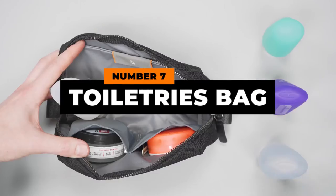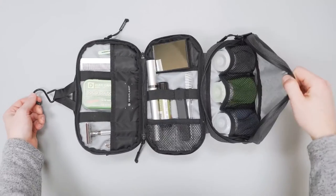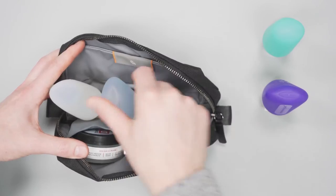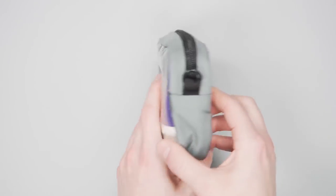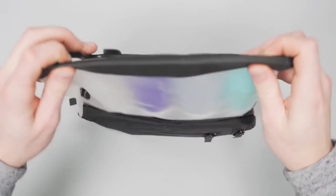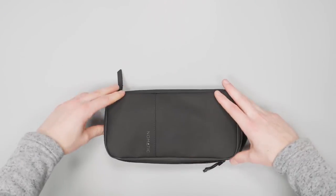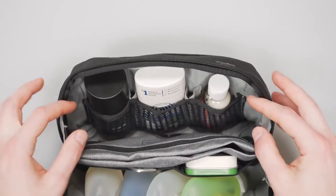Number seven: toiletry bags. Last but not least, all travelers should invest in a toiletry bag where they can store all the toiletries, perfumes, and other liquids they have both safely and securely. Not only does this bag ensure that toiletries do not leak out onto your clothing and other items, it also ensures that you can easily carry them to the bathroom and freshen up when the day calls for it. Do you know any other essentials that we missed out on? Be sure to let us know in the comment section down below.